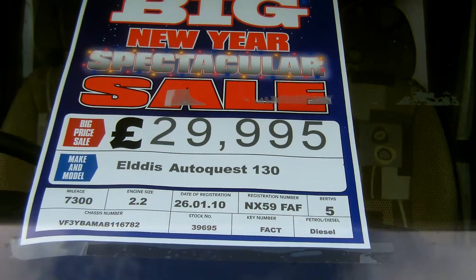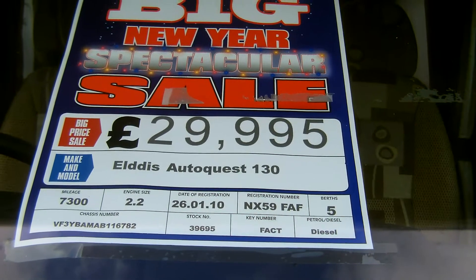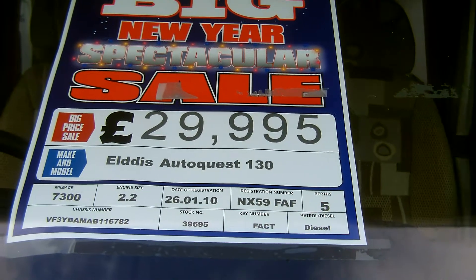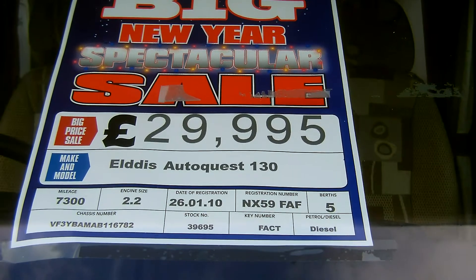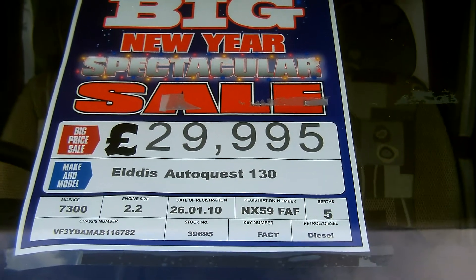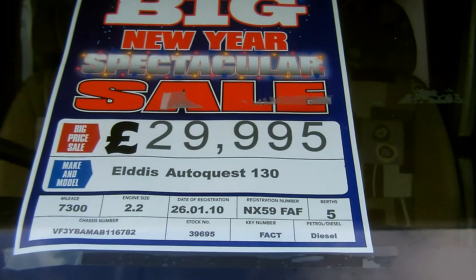Introducing Glossop Caravan's Elddis AutoQuest 130. This 2010, 59-registered motorhome is on a 2.2 engine supplied by Peugeot, with low mileage at 7,300 miles.